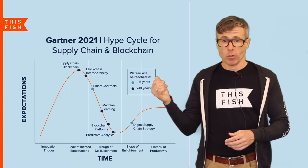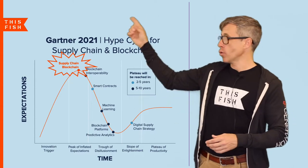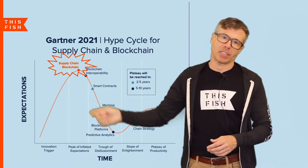This is Gartner's hype cycle for supply chain and blockchain, and what it shows is that blockchain is currently still at the peak of its hype cycle.